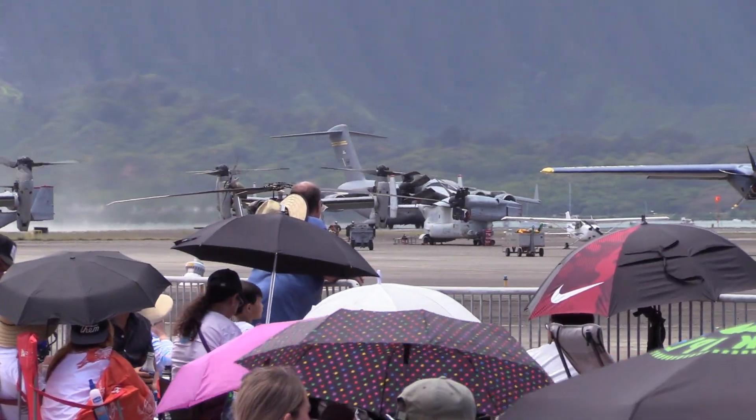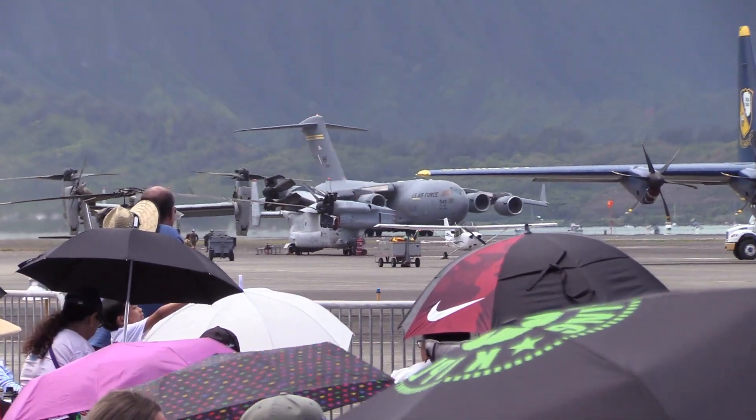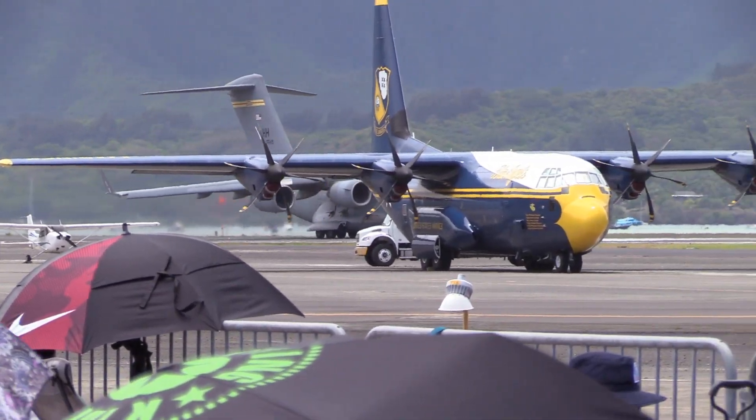Remind you, we're celebrating 75 years of the United States Air Force this year. And what a celebration it has been.